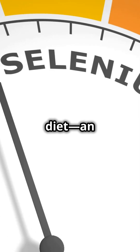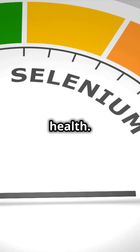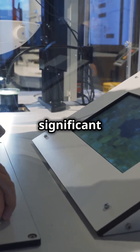This is why you need selenium in your diet — an essential mineral that often goes unnoticed but plays a pivotal role in maintaining your overall health. Keep watching to find out how it can boost your health and why incorporating it into your daily routine can make a significant difference.